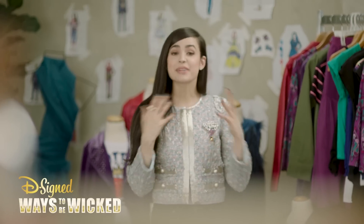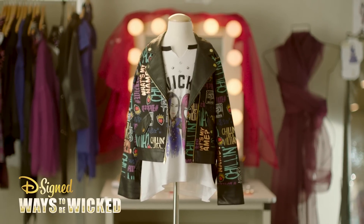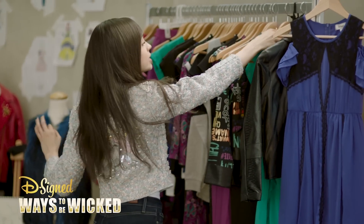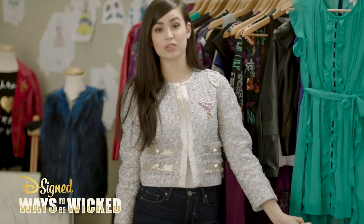One: mix and match patterns. Like pairing this awesome graphic t-shirt with this really cool patterned moto jacket. Wicked cool and very VK. Two: never be afraid to add a little edge. For instance, this dress is really sweet, but if you pair it with some combat boots or sneakers, it makes it pretty cool.